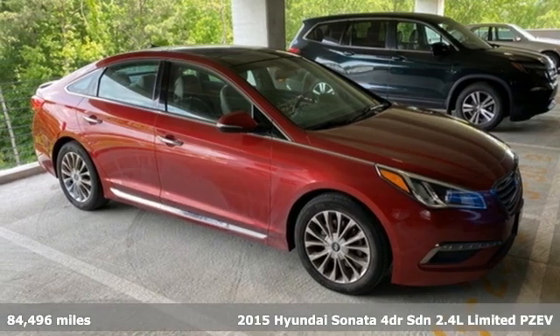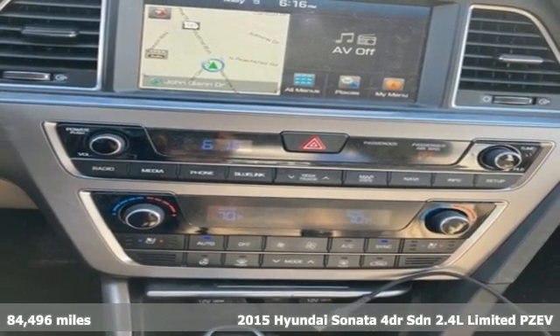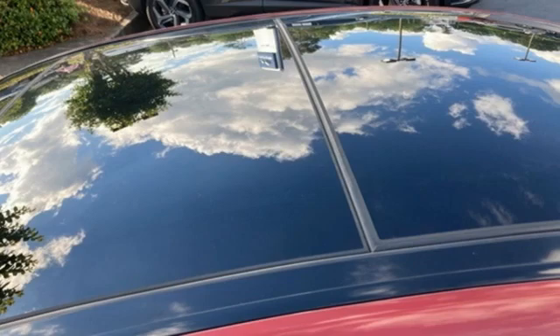It's a 2015 Hyundai Sonata. Hyundai's attention to detail means a better driving experience for you. You'll look forward to every drive with features like these.